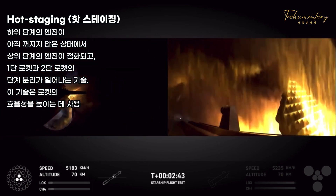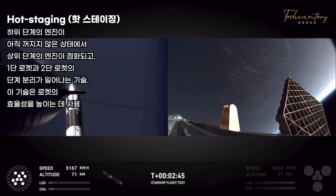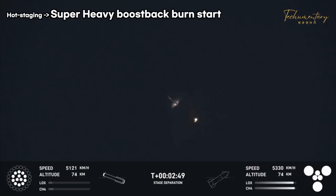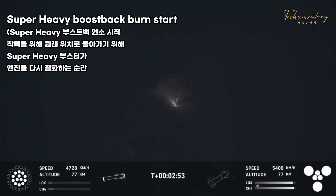There's most engines cutoff. Stage separation. Stage separation, hot stage, separation confirmed. Ship under its own power — I'm seeing six out of six Raptors lit.